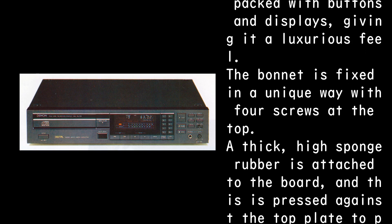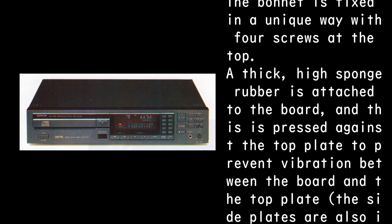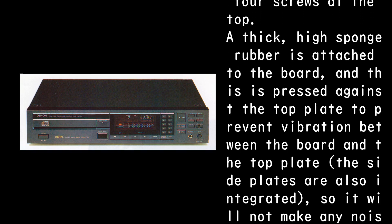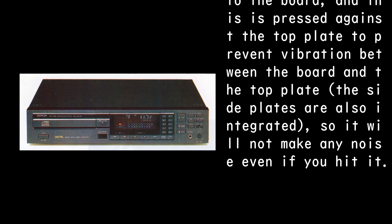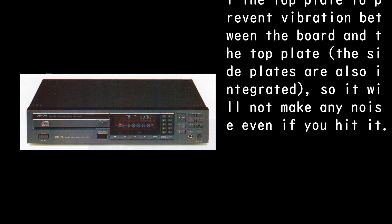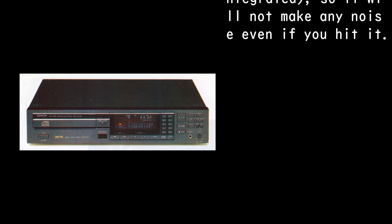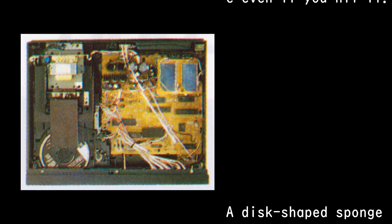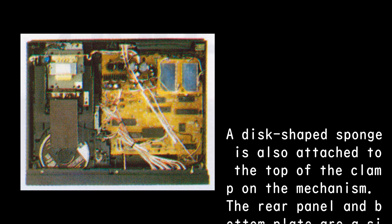The bonnet is fixed in a unique way with four screws at the top. A thick, high-sponge rubber is attached to the board, and this is pressed against the top plate to prevent vibration between the board and the top plate. The side plates are also integrated, so it will not make any noise even if you hit it. A disc-shaped sponge is also attached to the top of the clamp on the mechanism.